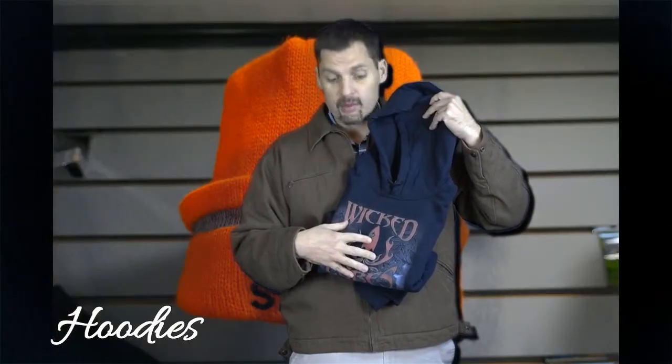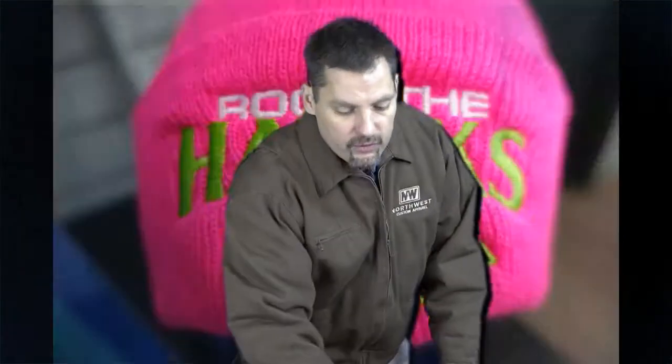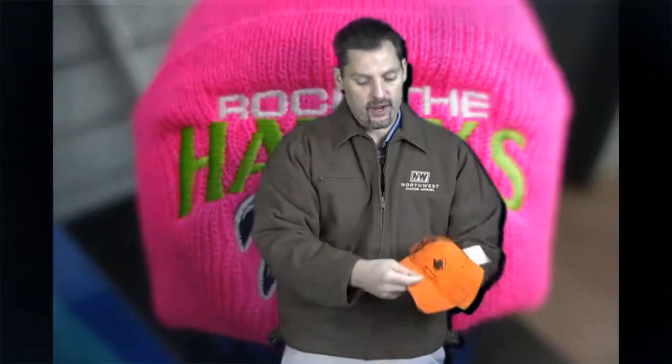This hoodie is digitally printed on our new technology — direct-to-garment printing — and with this you can get as many colors as you want in your logo for the exact same price. Then we go over to our headwear, we have our Dry Duck baseball cap.